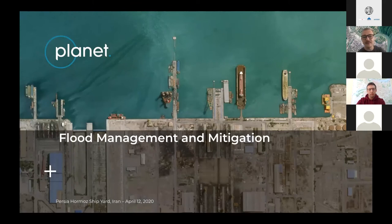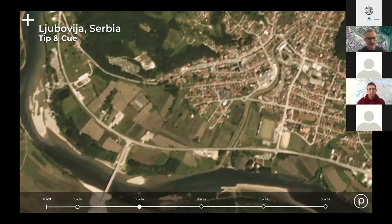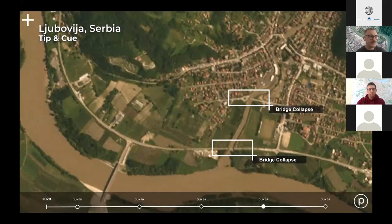I'll start by talking about flood management and mitigation strategies. Early this year, we were informed of a flood occurrence in Lubovia, Serbia, which occurred on the 25th of June. However, a post-event image isn't useful if you can't see what the area looked like beforehand. So we dived into our PlanetScope archive to get images leading up to the flood — from the 15th, then the 19th, and then the 24th, which shows the river having risen substantially. Within the white boxes, you can also see two bridge collapses visible in the 3.7 meter PlanetScope imagery.